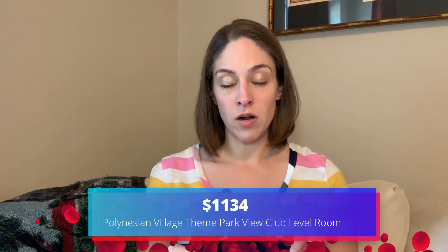Some prices at the Polynesian Village Resort for that one night in October: a standard view room is $597.38. A theme park view room is $853.88 — that's a very popular choice but a lot more money. A garden view club level room is $822.38, and a theme park view club level room is $1,134 per night. Interestingly, the garden view club level room was about $30 less than the non-club theme park view room — so that shows you how much you're paying just to look at Cinderella Castle.